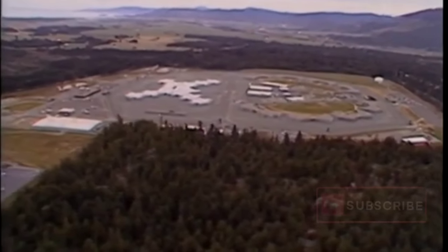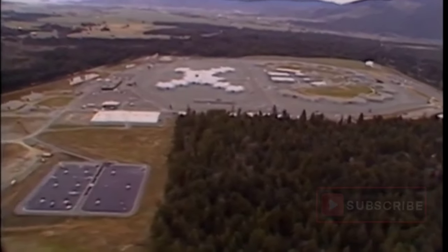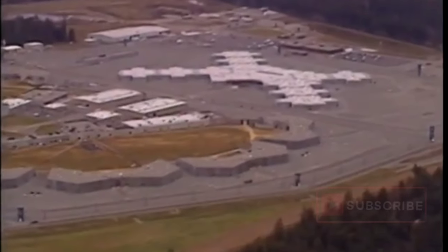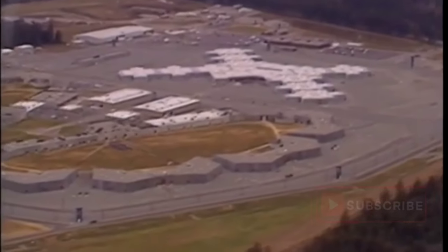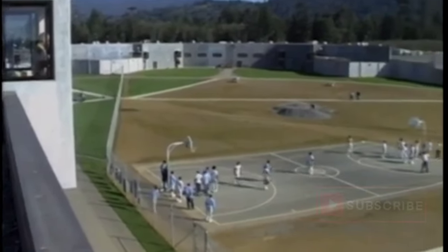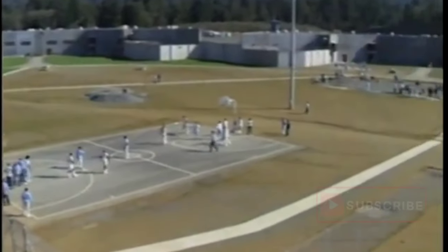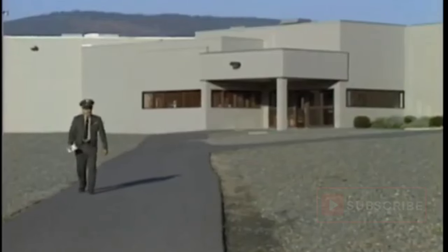Pelican Bay State Prison is located in northwestern California at Crescent City. Opened in 1989, Pelican Bay has two separate facilities. One site is for inmates classified as maximum security, or level four, but who can be housed in a general population setting. The classification is based on why they were sent to prison. The other half is a Security Housing Unit, also known as SHU.